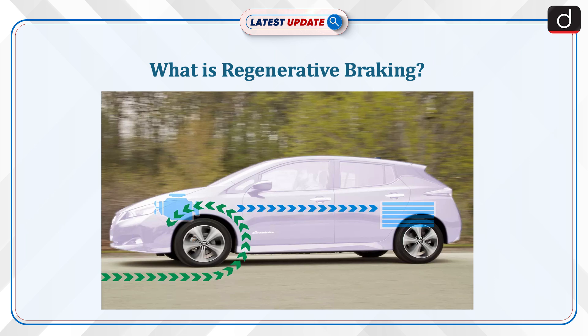Welcome to the latest update program. The topic of discussion is: what is regenerative braking?